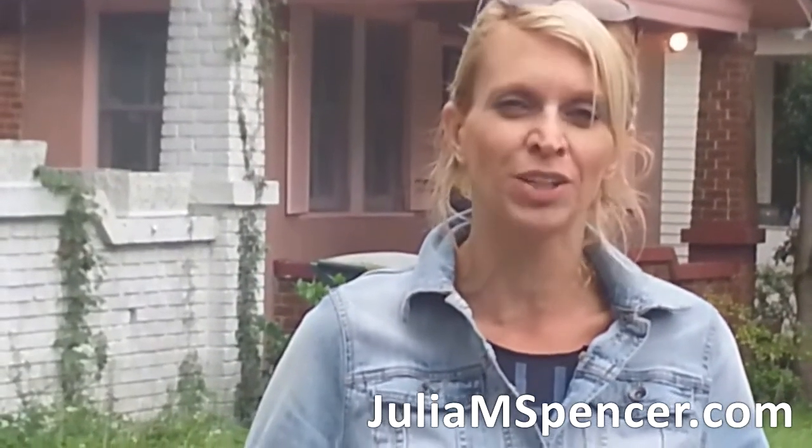For more tips like this, go to my website at www.juliamspencer.com. Sign up for your free guide to real estate investing and my newsletter.